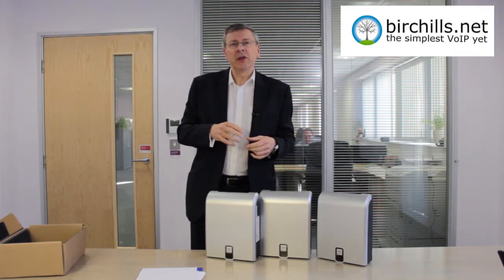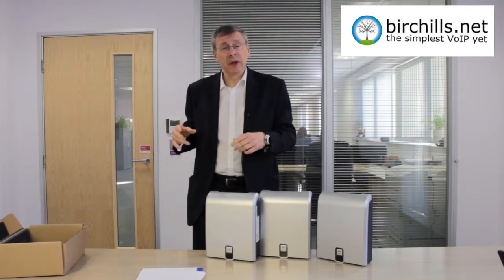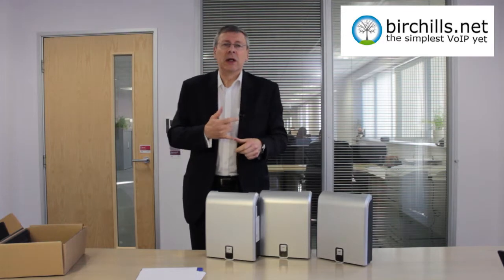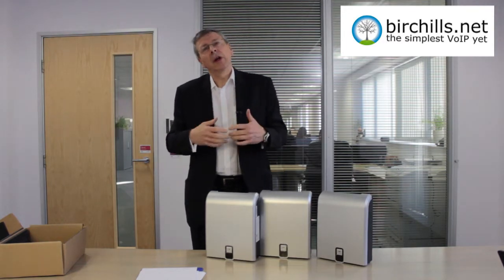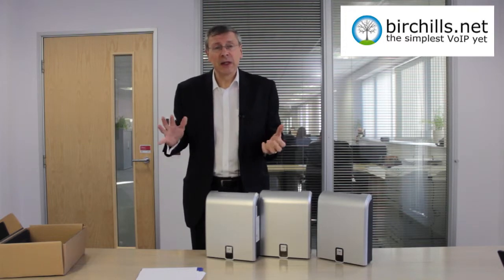Its big party piece is mobile twinning, which allows you to have a mobile and a desktop phone ring at the same time. Apart from that, it does absolutely everything else you could possibly want in a phone system, from transferring calls across to more advanced features such as auto-attendant.